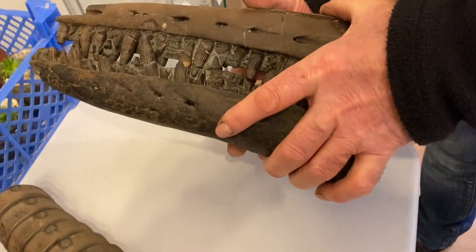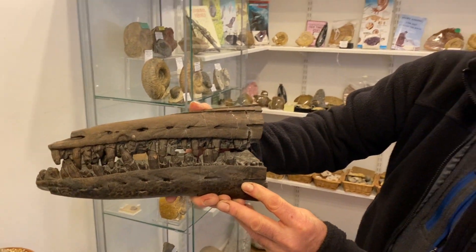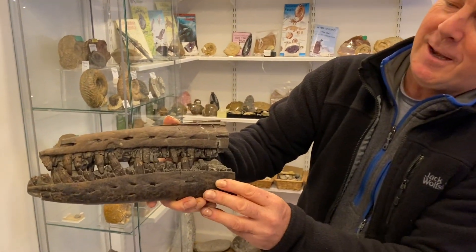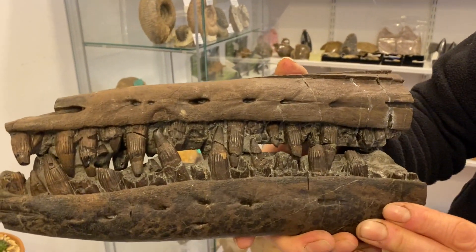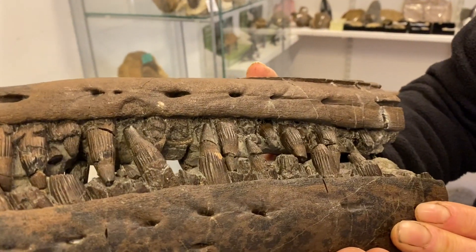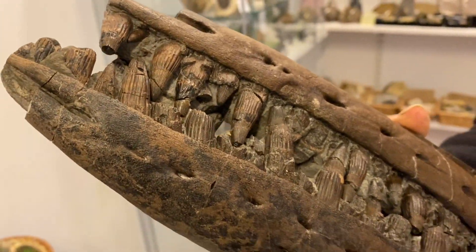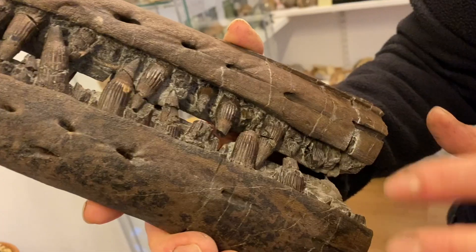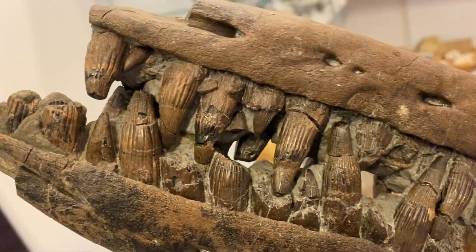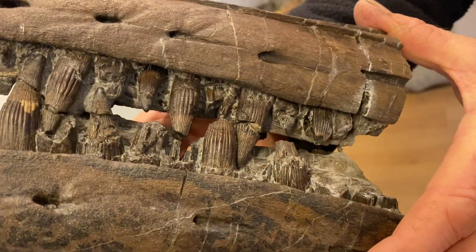Look at that jaw there — it's a lovely toothy rostrum. What a smile. Did you prepare that one out, Mike? It came out in hundreds of pieces, a proper jigsaw, so he painstakingly put it all back together. The nice thing about the fact that it was broken into so many pieces meant he could prepare all the matrix from around the teeth, so you could actually see through it — to get that three-dimensional effect. Look at the light through the other side. If you were a fish, that wouldn't have been such a good thing!